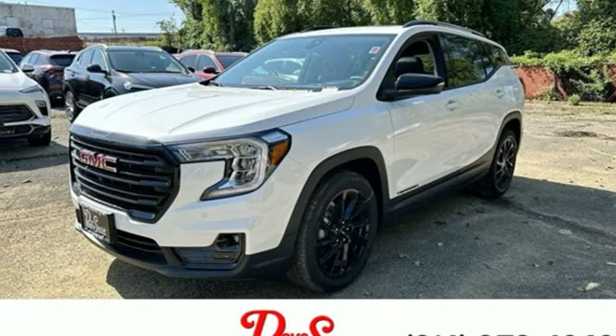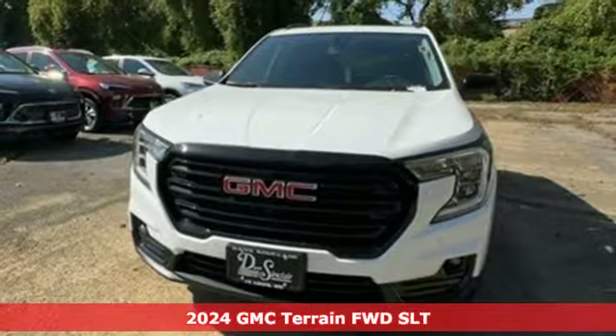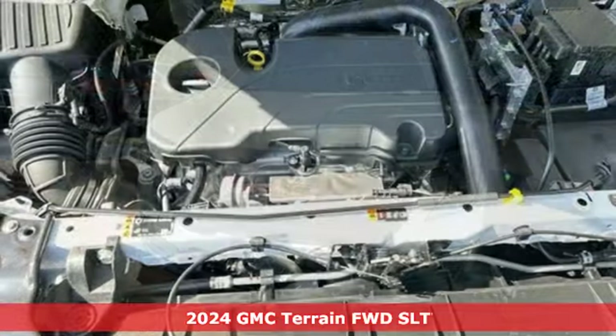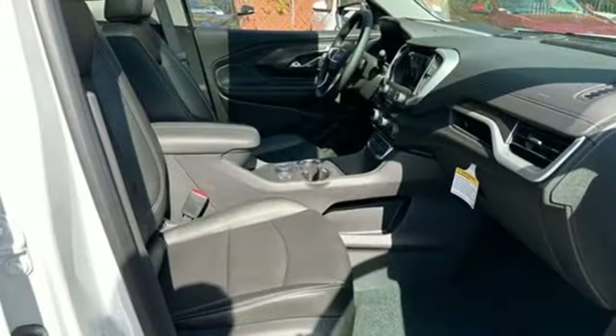It's a new 2024 GMC Terrain. This SUV will be the perfect fit for your family with power and efficiency and surprising cargo space. Plus, it offers an exciting list of features.